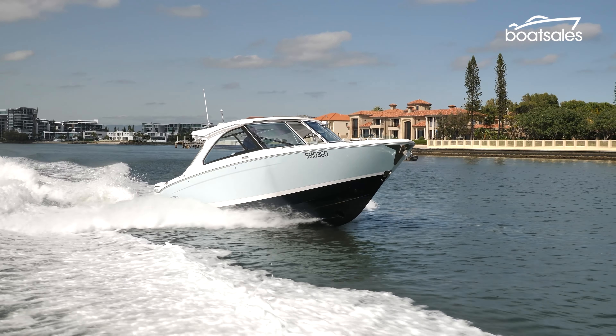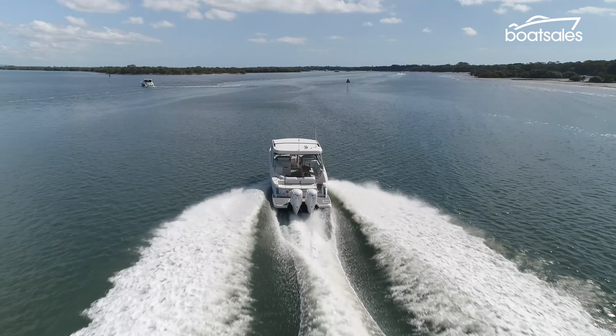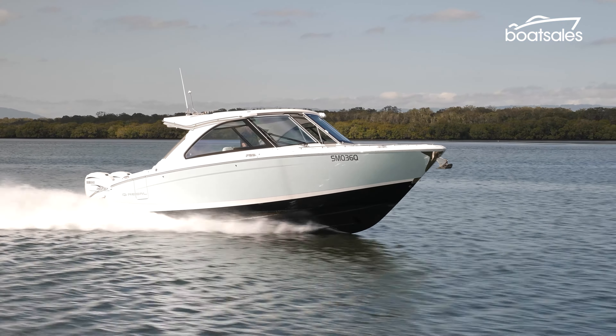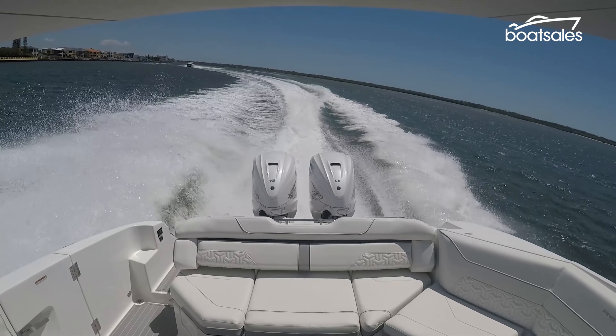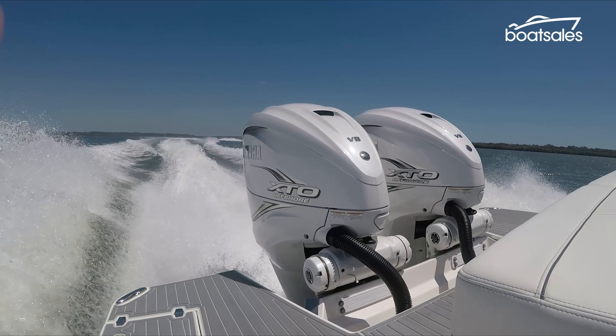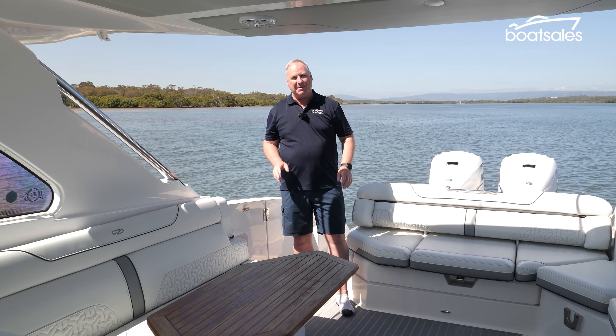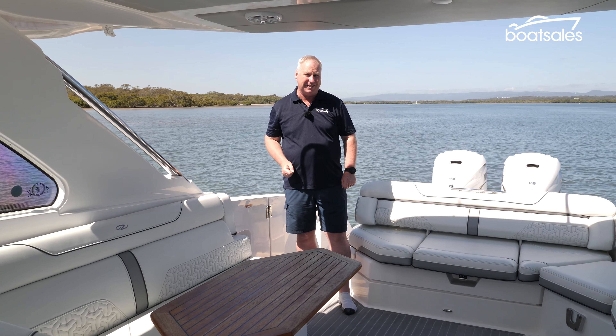Regal is a US boat builder with a long heritage. It's going through a step change, introducing a new range of more user-friendly boats, of which this 11.4m model is one example. This boat comes with stern drive or outboard power, with our test boat featuring the engines hanging off the transom.